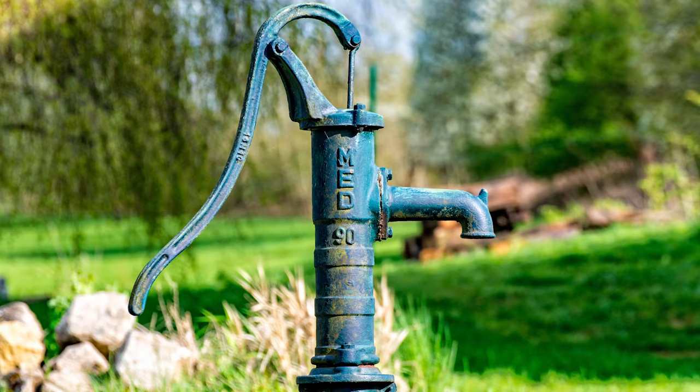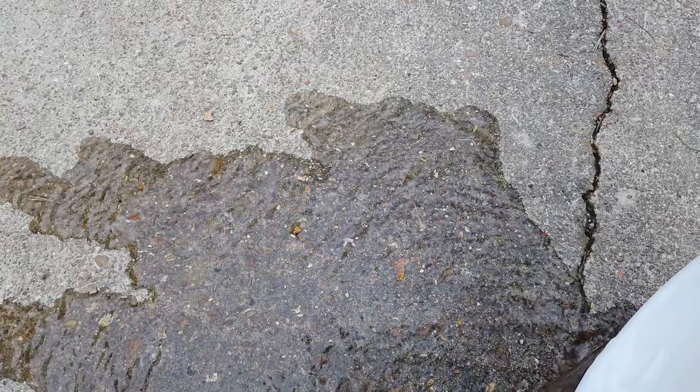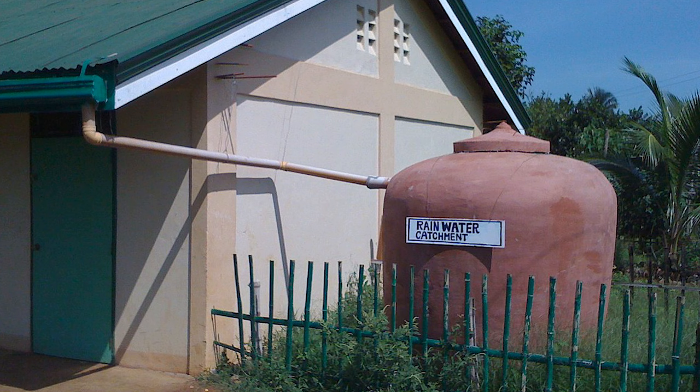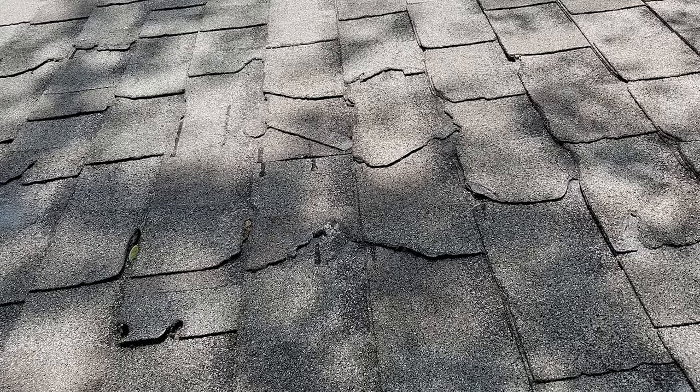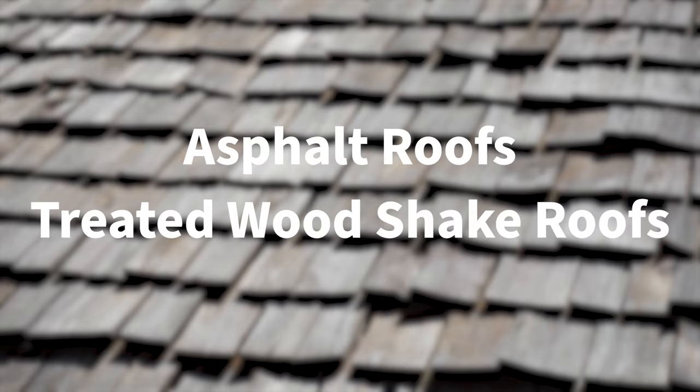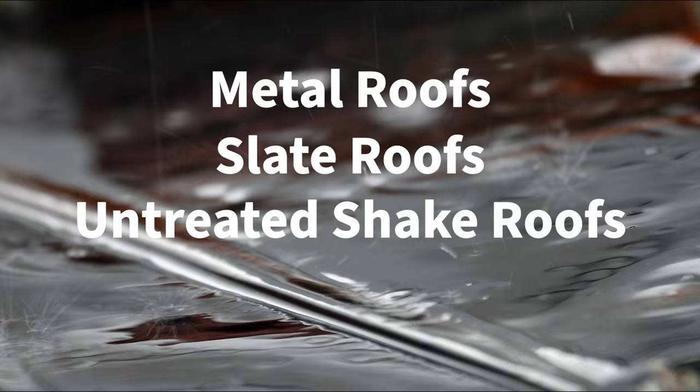Rainwater is a soft, usually very clean source of water, free of the chemicals present in city water and the sometimes excess minerals in groundwater. Harvesting rainwater from impervious surfaces on your land relieves some of the pressure on underground aquifers and instead allows them to be replenished naturally. A rainwater catchment system is simple to implement, generally very clean, absolutely free, and easy to set up on any roof on your property. Do note, however, that asphalt roofs and treated wood shake roofs are capable of leaching chemicals into rainwater — a metal, slate, untreated shake, or tile roof might be a better choice.